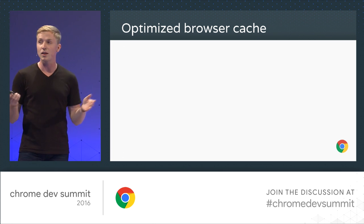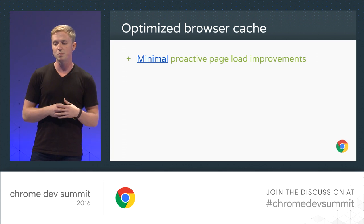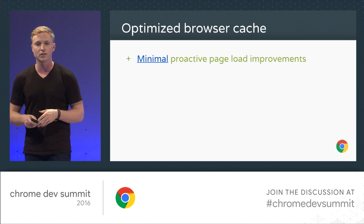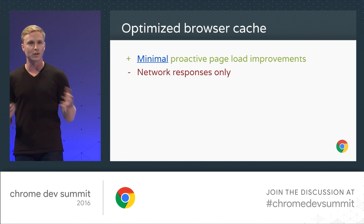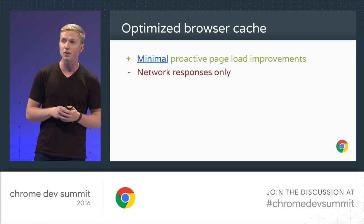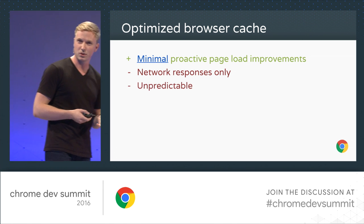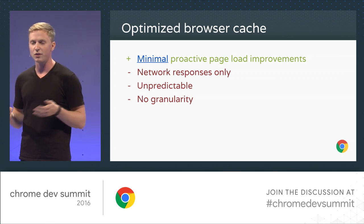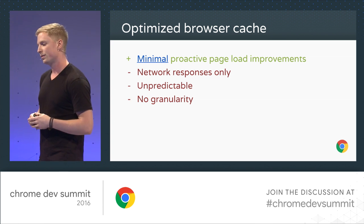Optimized browser cache is probably what a lot of you are doing today, and it's a really good step. This allows you to not only get repeat visits sped up, but you can actually get some proactive page load improvements using things like link rel equals import. But it still only works for network responses, and you're still relying on where the browser is storing things. There's not much granularity either, since it's still on the level of network resources you've served up.